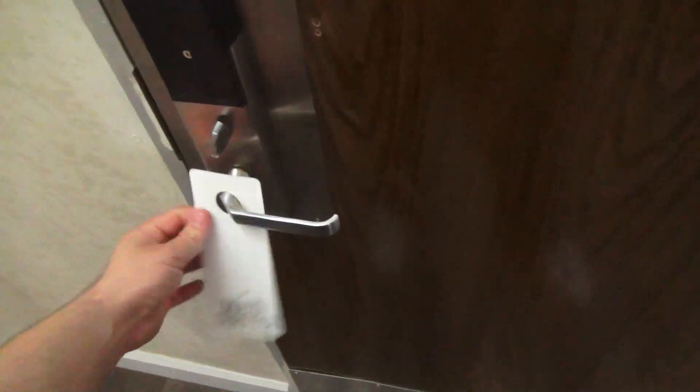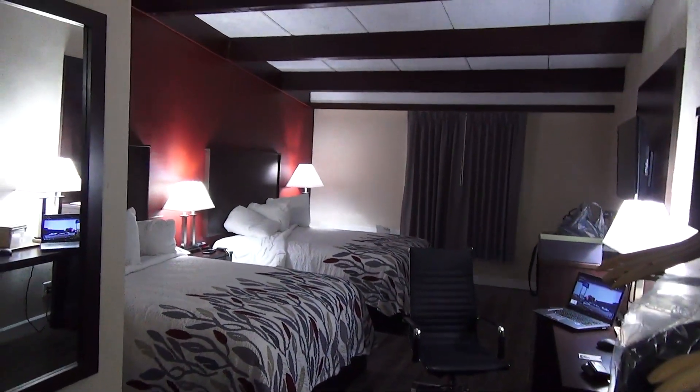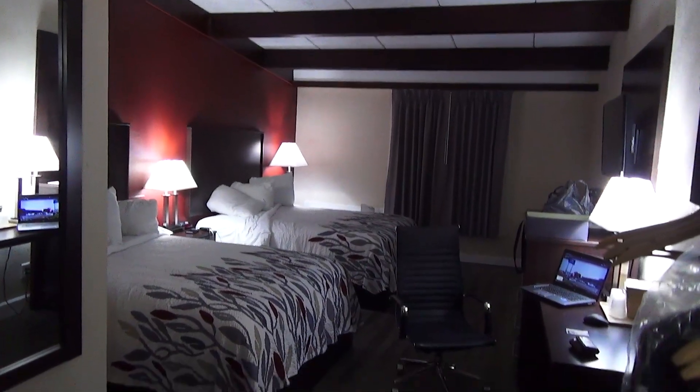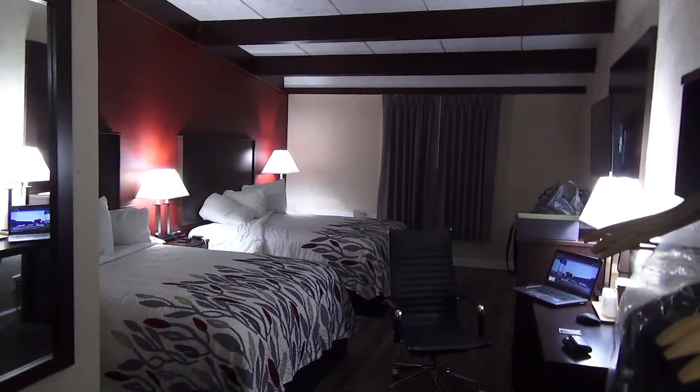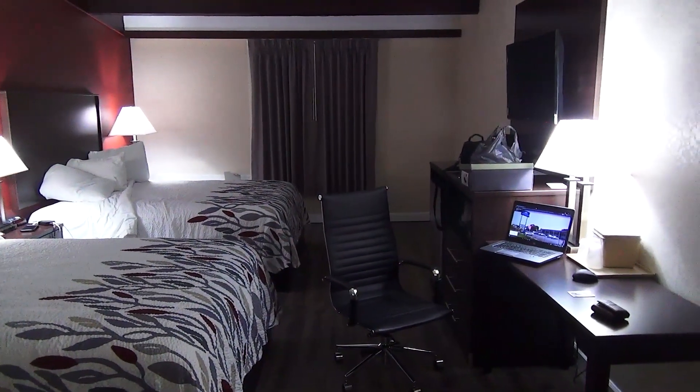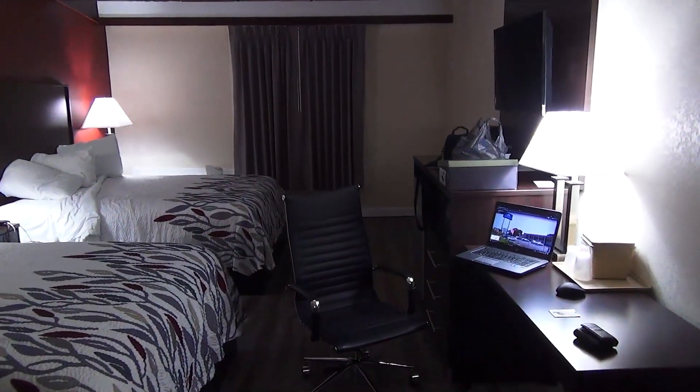Do not disturb and maid service — really basic, but works. So yeah, this is a really neat hotel and I'm excited to show it to you. And here it is — that is a huge vaulted ceiling. This is an absolutely freaking huge room. I think this is actually one of the biggest hotel rooms I've ever stayed in.